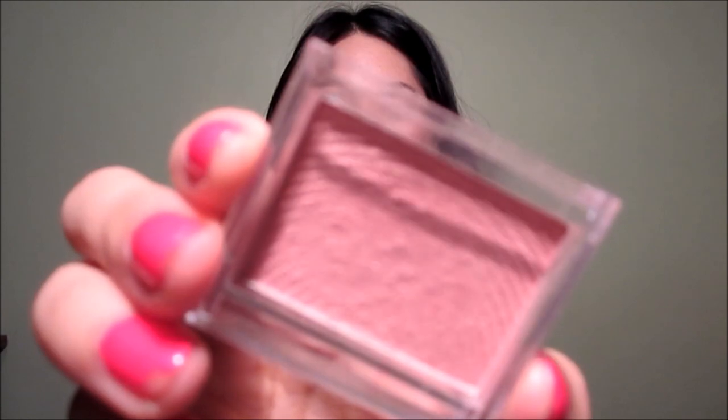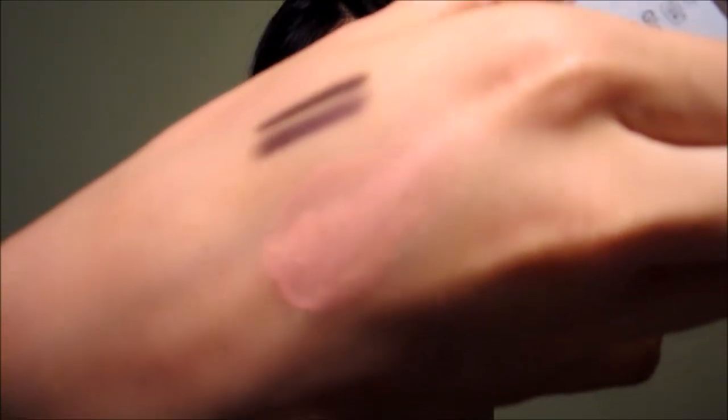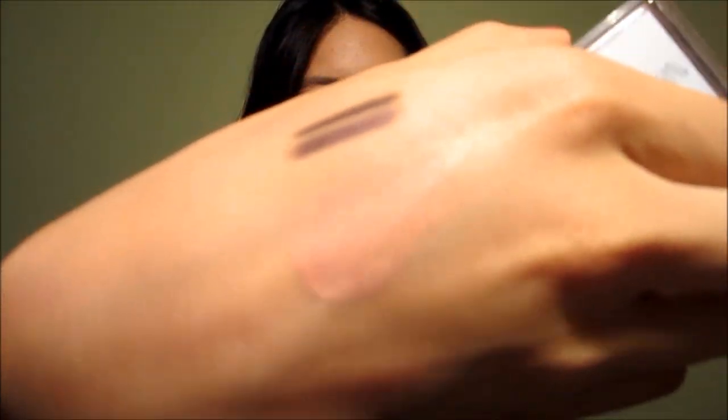I got one blush — this is from e.l.f. and it is incredible. If you order anything from e.l.f., make sure you put this blush in your basket — it's fantastic. It's in the shade Glow and it's only a dollar. It's the perfect shimmery peachy blush with gold shimmer. It's so, so flattering on the cheek. I can't say enough about it.